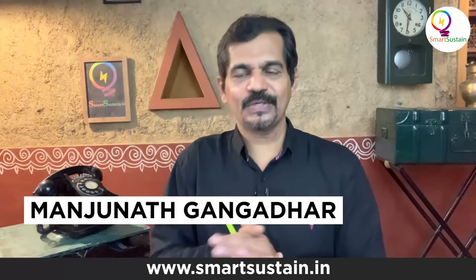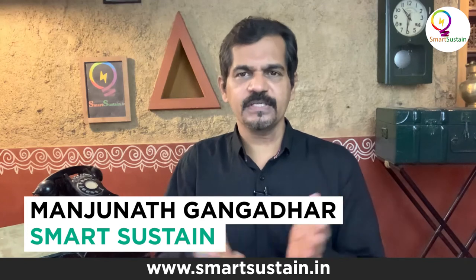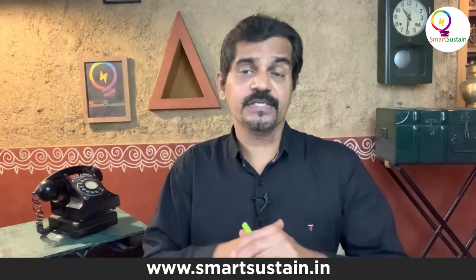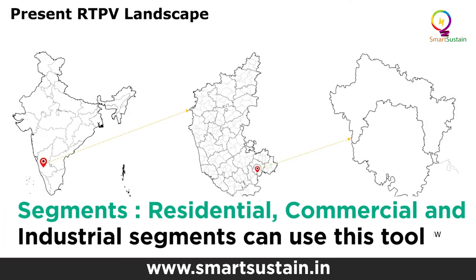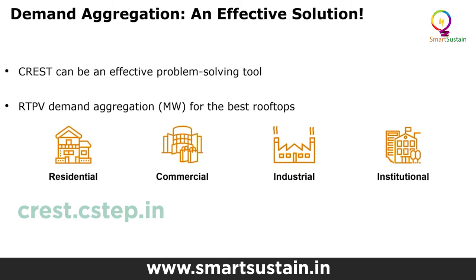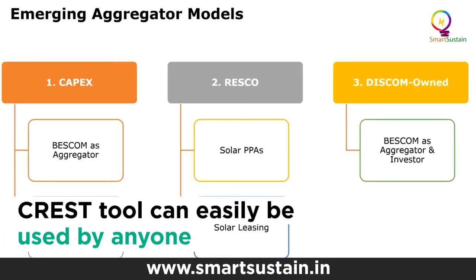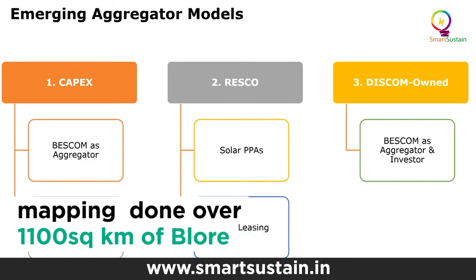This is an amazing technology, Jai. Can this tool be used for all segments — residential, commercial establishments, and industrial sectors? Absolutely. Our mapping has been done over a 1,100 square kilometre region of Bangalore. Apart from a few areas blacked out due to defence considerations, most rooftops are available, so it's pretty much available for most people in the city of Bangalore.